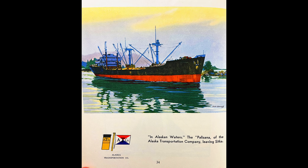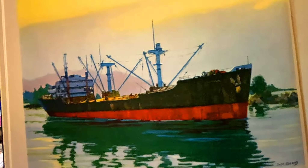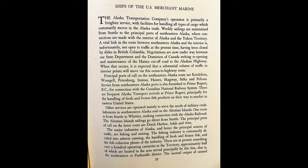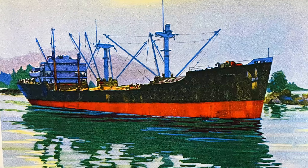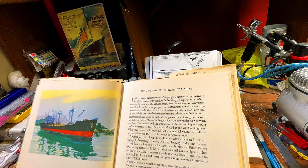In Alaskan waters: the Palilana of the Alaska Transportation Company, leaving Sitka. Beautiful painting — I like her color scheme. The Alaska Transportation Company operation is primarily a freighter service with facilities for handling all types of cargo that customarily moves in the Alaskan trade. Weekly sailings are maintained from Seattle to the principal ports of southeastern Alaska, where connections are made with the interior of Alaska and the Yukon Territory. A vital link between southeastern Alaska and the interior is unfortunately not open to traffic at the present time, having been closed by British Columbia. Negotiations were underway between the State Department and the Dominion of Canada seeking reopening — and again, that was in 1947.